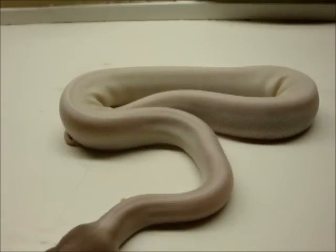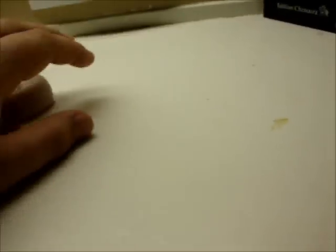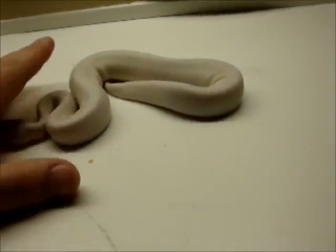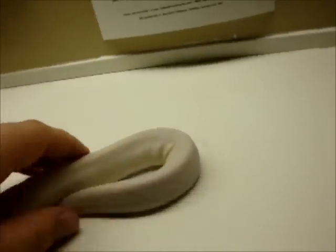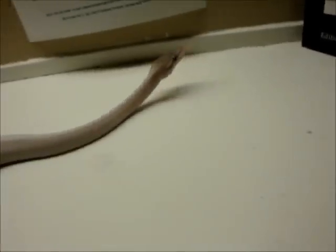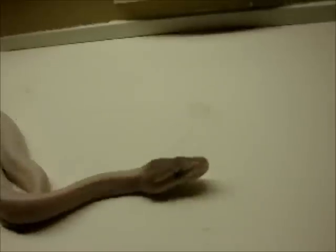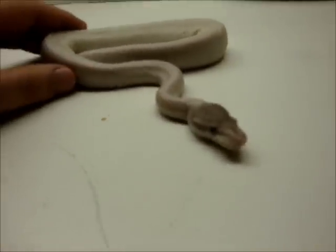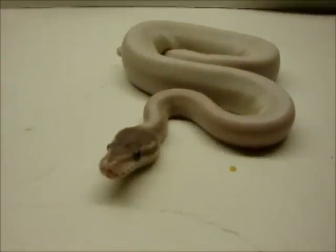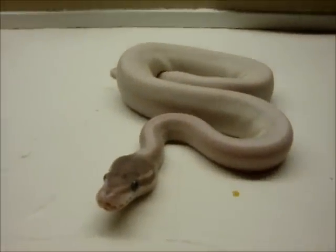Have you ever noticed that when something new comes out of Africa and something just random happens, a lot of the time it comes from when you breed it to a Mojave? I don't know why it works like that. Look at the Special Mojave — when bred together you get a beautiful Crystal, there's nothing cooler than that. Regis and Co bred it this year and I don't even know exactly what they produced, but the outcome was absolutely stunning.